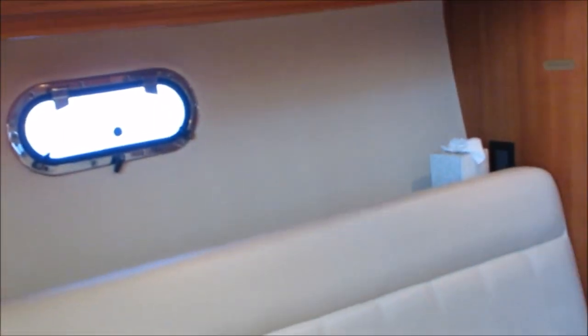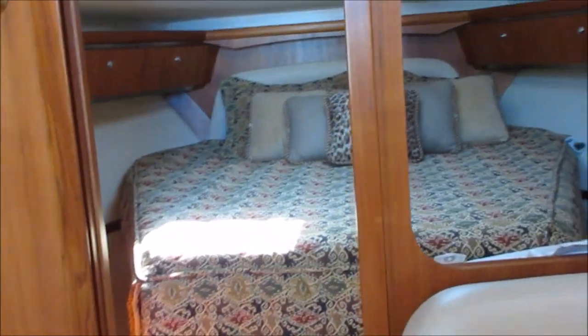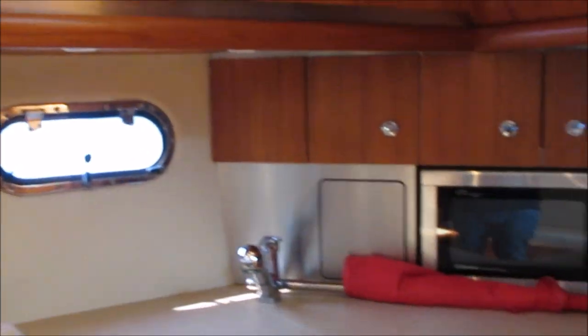We are on board a 36-foot Tiara Sovereign, a 2004, exclusively listed by Pacific Coast Yacht Sales. We are bonded and licensed in Washington State and certified brokers in British Columbia.